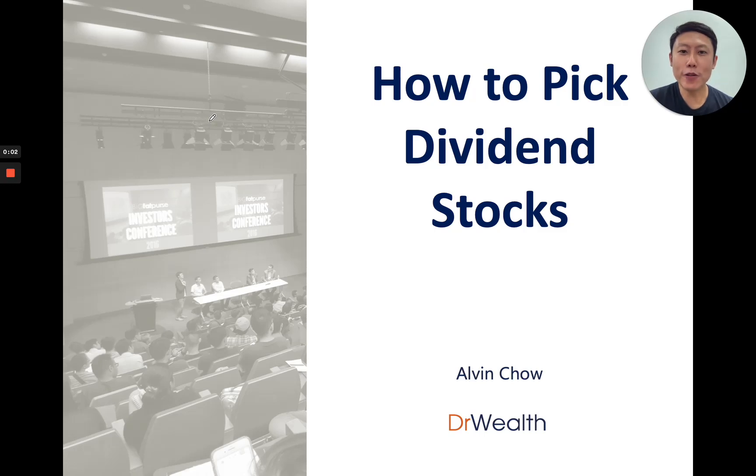Hi ladies and gentlemen, this is Alvin from Dr. Wealth and today I want to share with you how to pick dividend stocks. There are many ways to invest and I know there are many strategies out there, but if you are into dividend stocks, please do not miss this video. Let's begin.